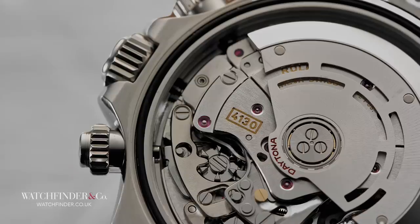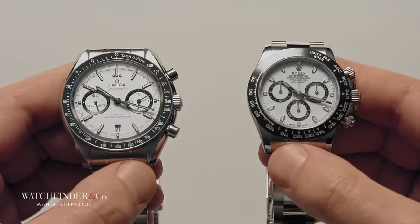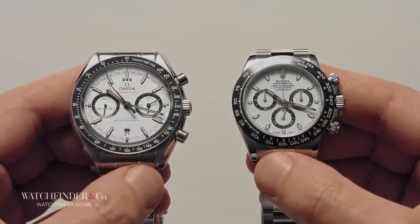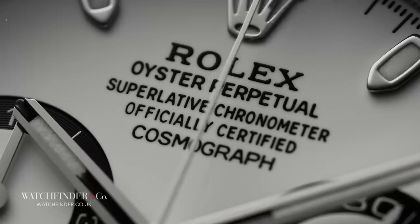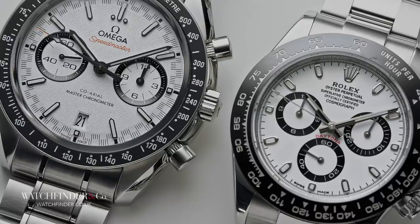Even the movements are closely specced. Even though Rolex's calibre 4130 is some decade or so older than Omega's 9900, its advanced design has kept it relevant. Besides a knock here and a blow there — like Rolex's 72-hour power reserve over Omega's 60, Omega's silicon balance spring over Rolex's Parachrom, and Rolex's COSC certification over Omega's METAS — these two watches stand shoulder to shoulder. And I doubt that's an accident.